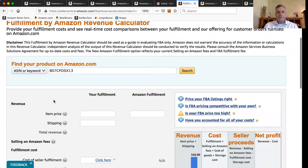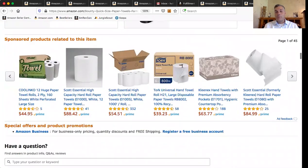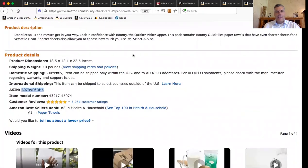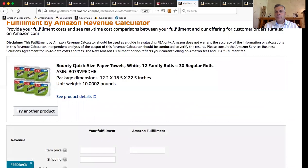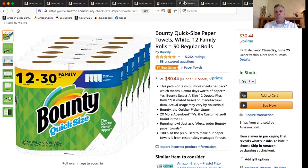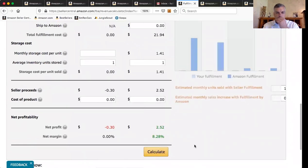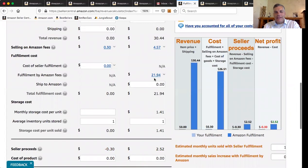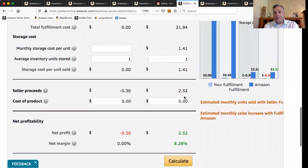Let me show you one more that's even worse. When you're selling things that take up a lot of space and don't cost a lot — like paper towels or toilet paper — there's a reason Amazon is really the only one selling paper towels on Amazon: you and I can't make any money. Bounty paper towels, a 12-pack, costs $30.44. We hit the calculate button and look at that — $21.94 is the FBA fee. We're almost in the negative, making only $2.52 profit, and we haven't bought the paper towels or had our supplier ship them to Amazon.